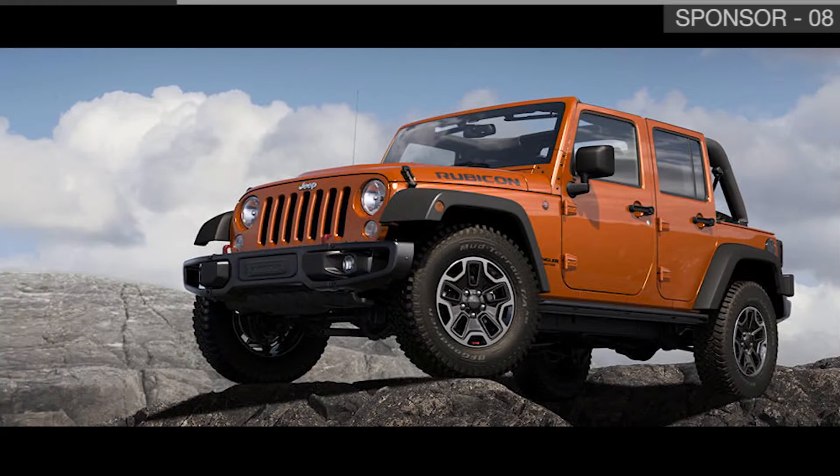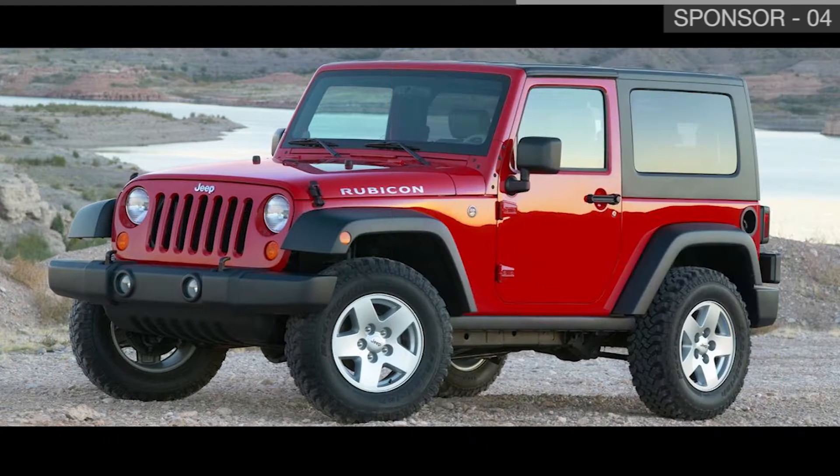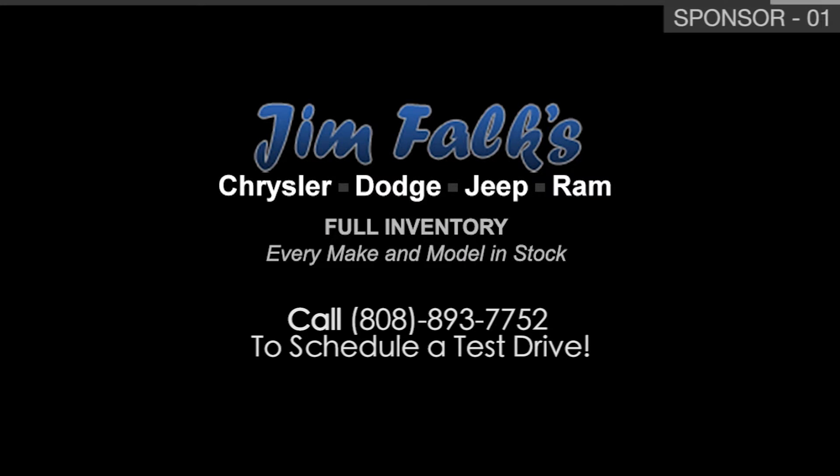Come see what's happening at Maui's newest dealership, Jim Fogg Chrysler Dodge Jeep Ram, located at 195 Putnamie Avenue. The cars and trucks are in stock and ready for delivery.